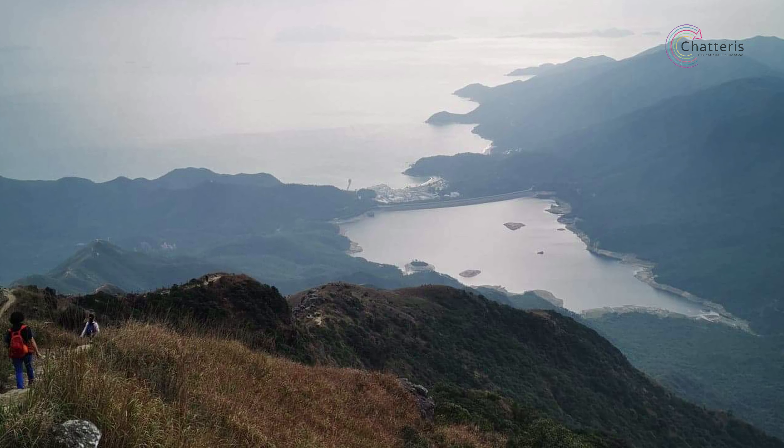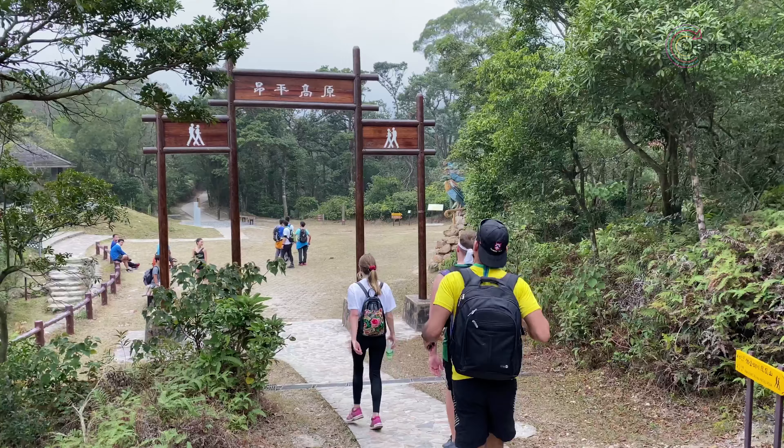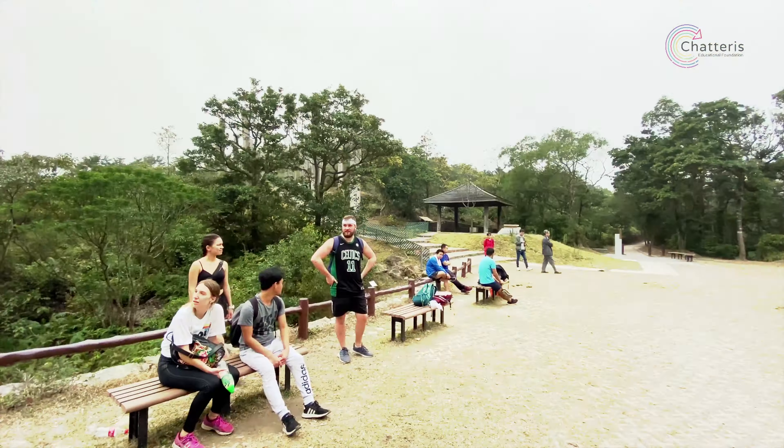To get to the Big Buddha, just follow the trail towards Ngong Ping, which is clearly signposted from the peak. It's a pretty steep descent and your legs will really start to feel like jelly, but keep going. You'll know you're close when you come across these interesting looking wooden pillars.